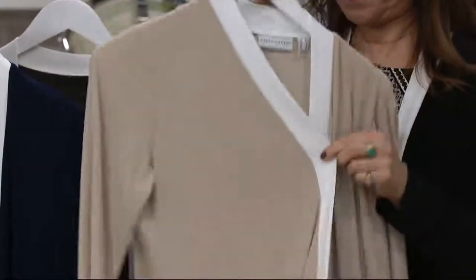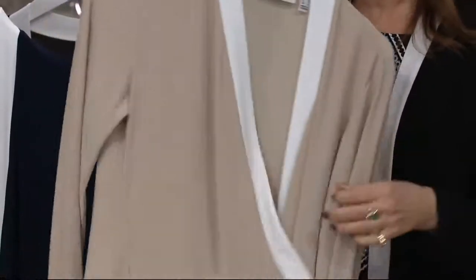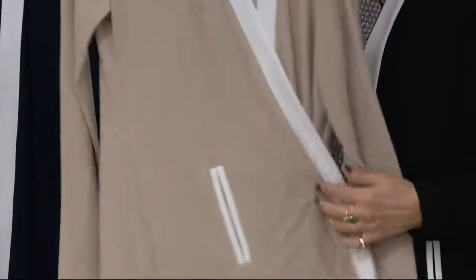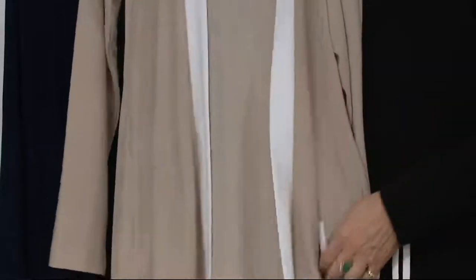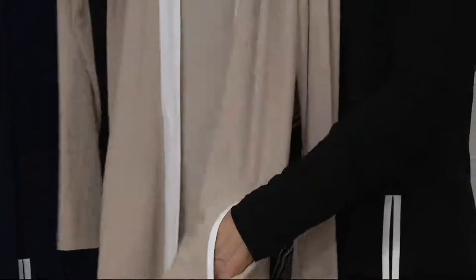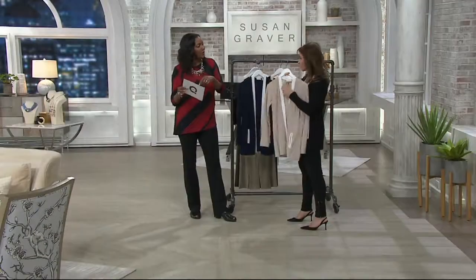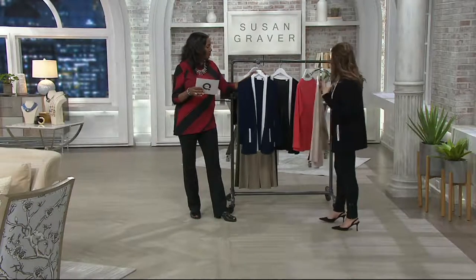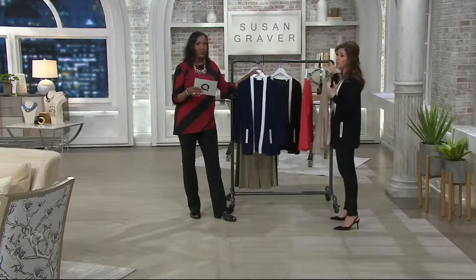You're going to be able to wear this year round, and that's important too. Think about cost per wear, and think about the fact that it's a seasonless item. You'll put this over turtlenecks right now, but then you can put it over a tank top in the spring. You'll live in it — wear it dressy, wear it casual. It's everything we know and love about liquid knit.